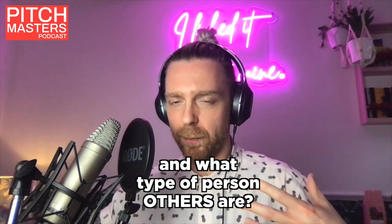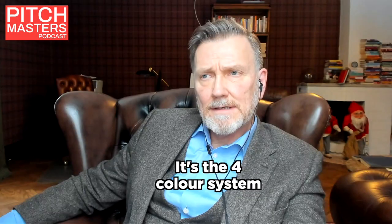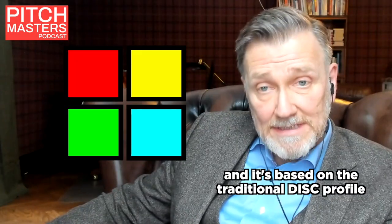How do we figure out what type of person we are and what type of person others are? It's the four-color system: red, yellow, green, and blue. And it's based on the traditional DISC profile.